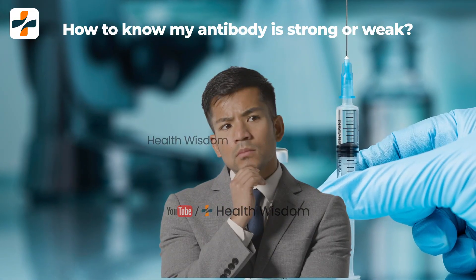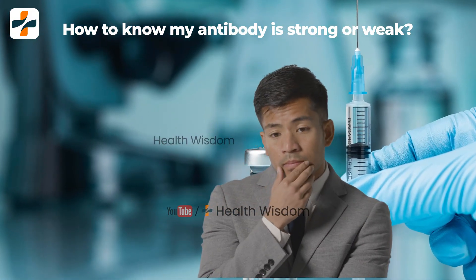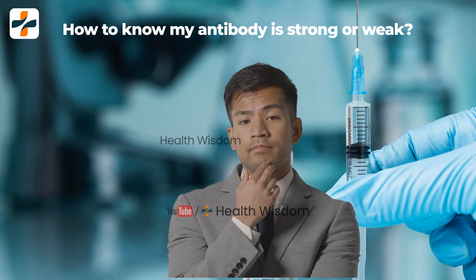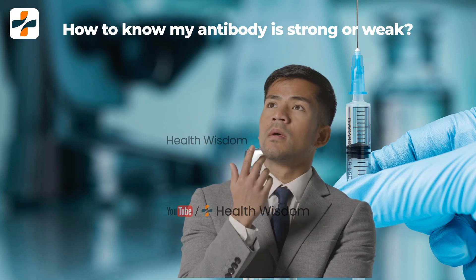How do you know if your antibody is strong or weak? First, if a person is suffering from chronic Hepatitis B in the long term. Second, if a person does not take the Hepatitis B vaccine.